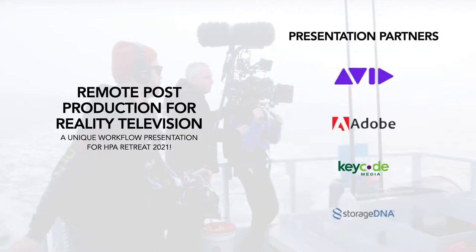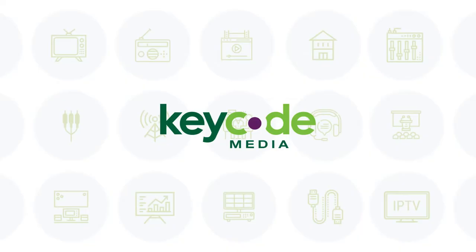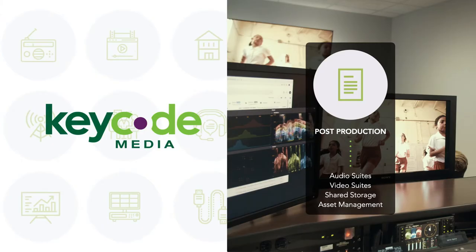Before we get started, we want to give a shout out to our partners assisting with the workflow presentation today: StorageDNA, Avid, and Adobe. We picked these partners because of their practical approach to solving remote challenges and their familiarity. If you're not already familiar with Keycode Media, we are the preferred U.S. reseller and systems integrator for the post-production industry.